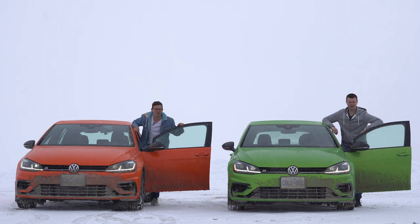I'm Yuri. I'm Jacob. And we are going for a drive.